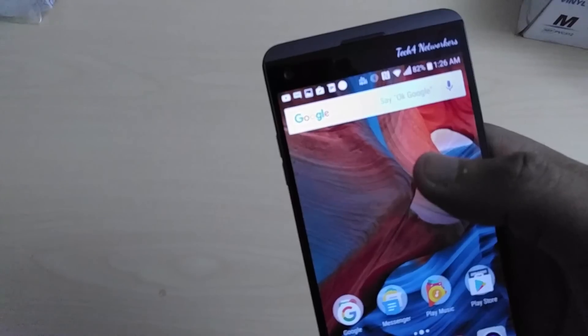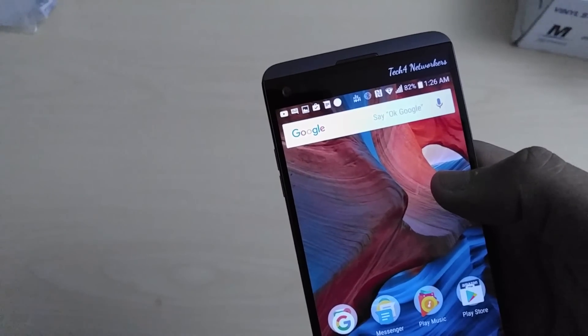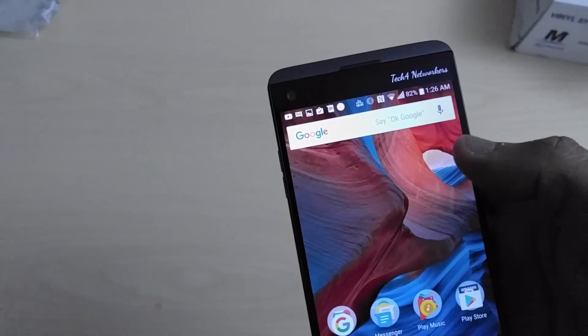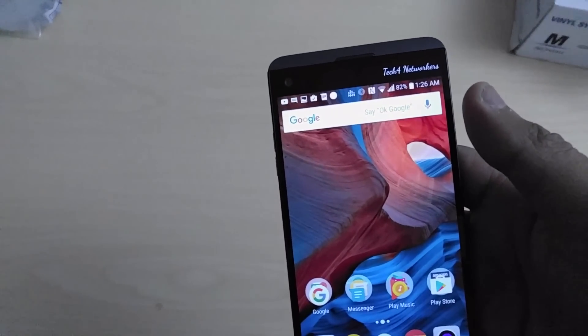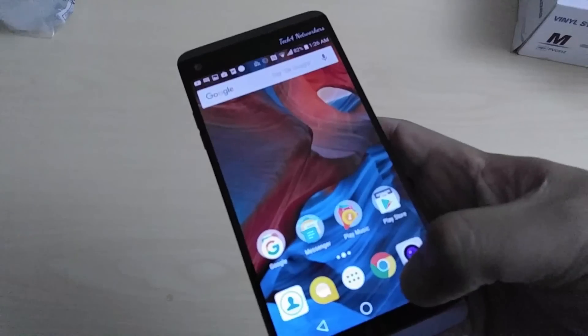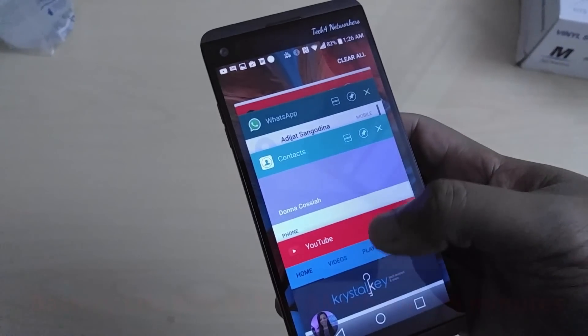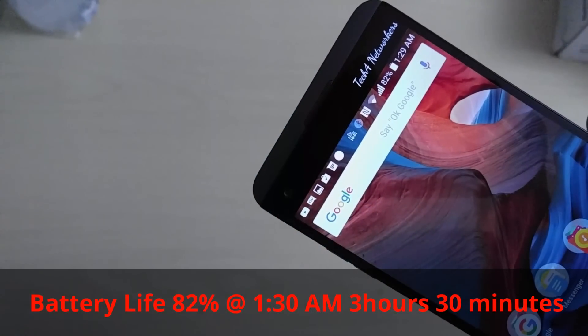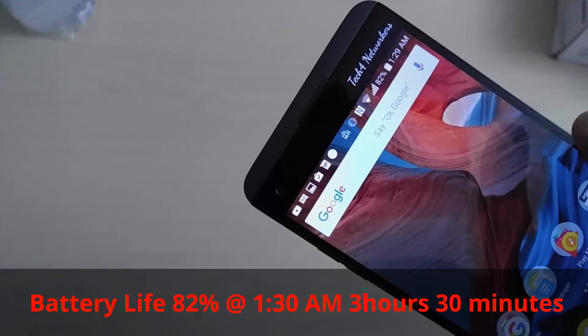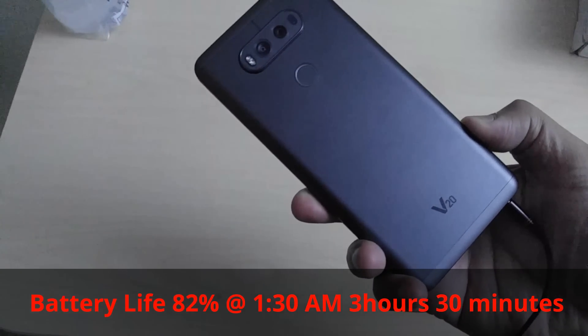Taking a minute to check out the battery life — we're at 82%. It's 1:26 AM and we started at 10:10 PM, so a couple of hours in. Battery life seems pretty good. I can't say I've been using it heavy — it's been pretty light use, watching a couple of YouTube videos. 82% at around 1:30 AM, battery life going pretty good on the V20.